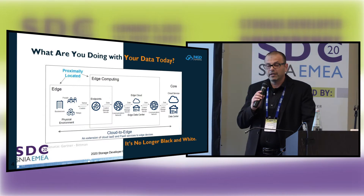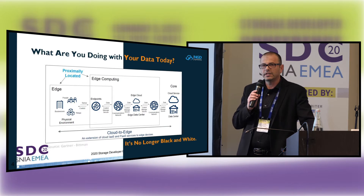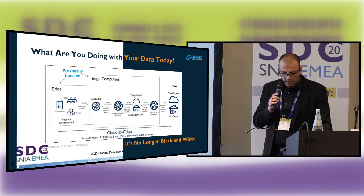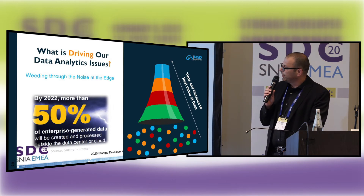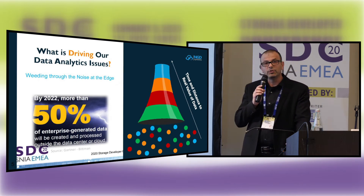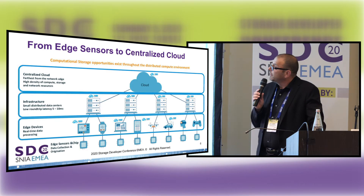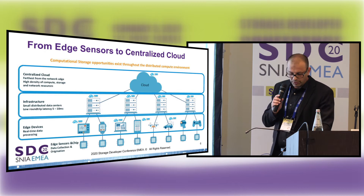So the edge is coming and lots of data is going to be generated at the edge. It needs to be stored and processed at the edge because the pipes will not be big enough to move it all the way to the cloud. That's a perfect use case for computational storage. Data is being generated, you need to make sense of it, create value. If you do it at the edge, you need compute power. Looking at the data scheme from a high level, there's the cloud, cloud infrastructure, and edge, and they all have very interesting use cases for computational storage.